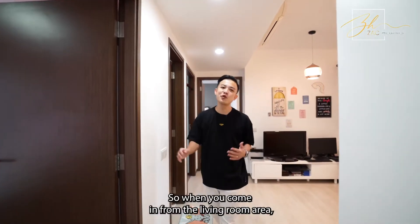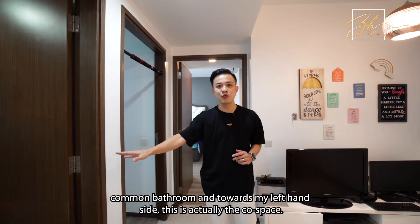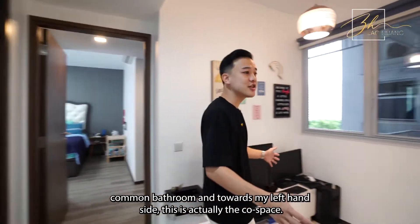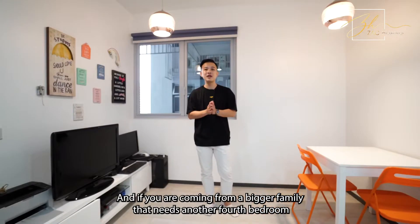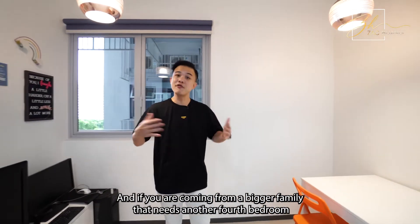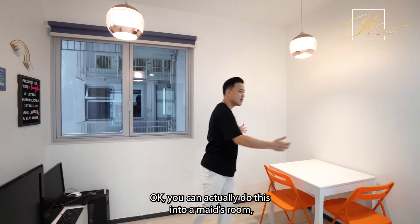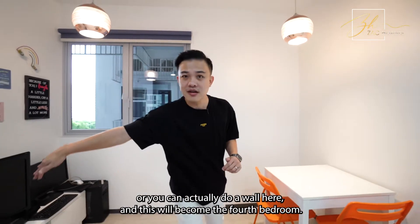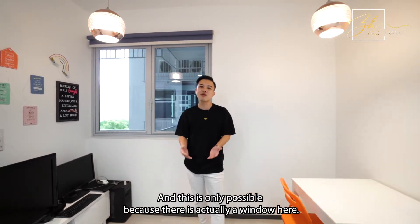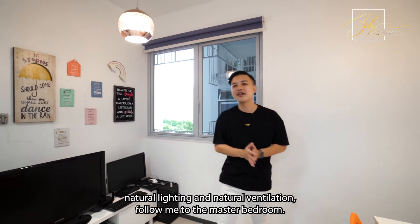When you come in from the living room area, on my right-hand side you have two common bedrooms sharing an extremely big common bathroom. Towards my left-hand side, this is actually the utility space. Currently, the children are using this as a study area. If you're coming from a bigger family that needs a fourth bedroom or even a helper's room, by removing this wall and building up a wall here, you can convert this into a maid's room or a fourth bedroom. This is only possible because there is a window here that gives natural lighting and natural ventilation.